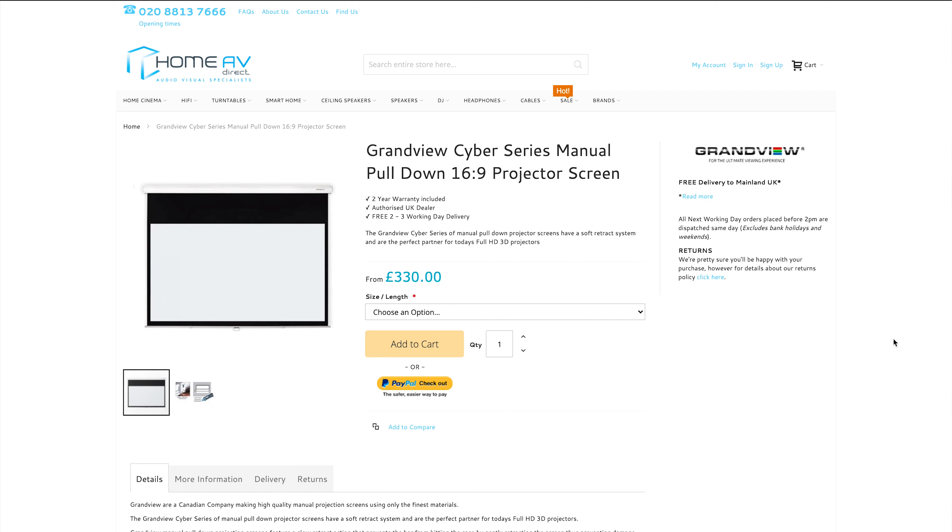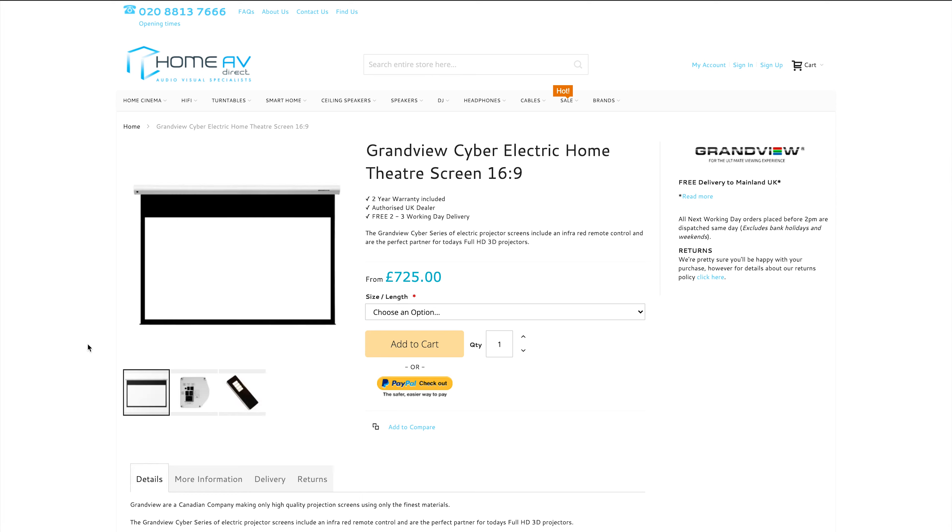Fixed screens can be a little bit cheaper, but if you've got space requirements you can get moving screens — a manual pull-down screen or an electric screen — so you can hide it away. Electric screens do tend to be a little bit more expensive, so again budget is going to come into play there.